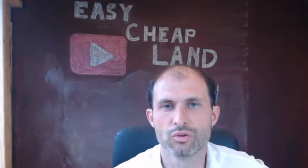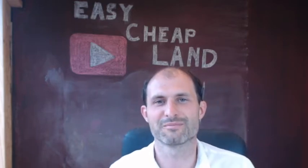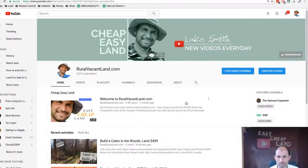Welcome back to RuralVacantLand.com. This is Luke Smith with some more easy, cheap land. I just made a video about a property I put up for sale at $499, and I was looking at another property right next to the one I just put up for sale. It's been fun to watch the subscribers pile up — 2,337 subscribers. Thank you everyone that's subscribed.